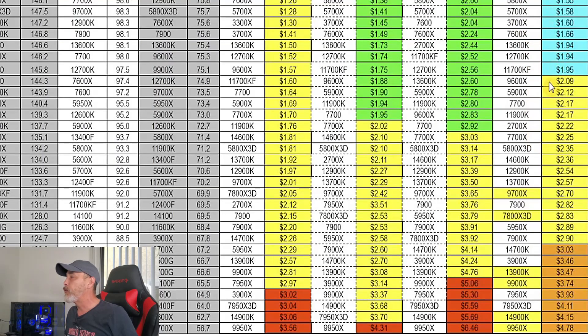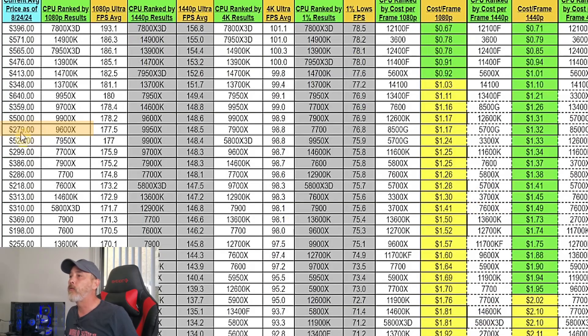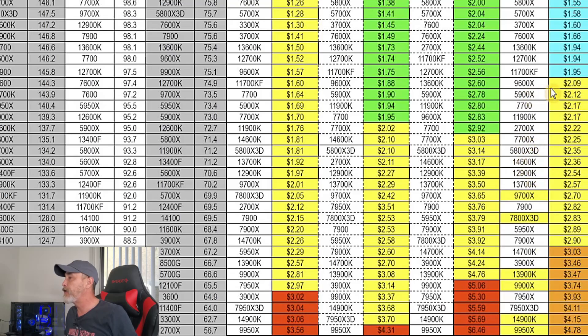Once we get into the yellow zone, the first 9000 series AMD CPU shows up right there — the 9600X — at almost $2.10 average cost per frame, which isn't overly bad. If you're looking at the 9600X for 4K gaming, it's green at $2.83 a frame; at 1440p it's green at $1.88 a frame; and at 1080p it's a little concerning at $1.57 a frame. The 9600X was $279 as of August 24th, and it sits at the top of the yellow section.